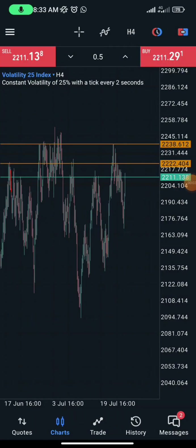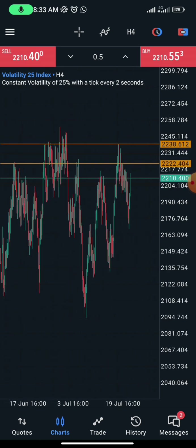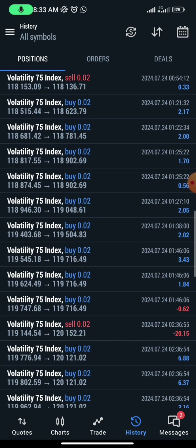Hey guys, this is HumbleFX and today I'm going to do a review on the HumbleFX Ultimate 7 robot. You guys have been asking me to post a review of results, so today I'm going to be showing you a review of the HumbleFX Ultimate robot. This robot actually trades only on the recent five pairs.